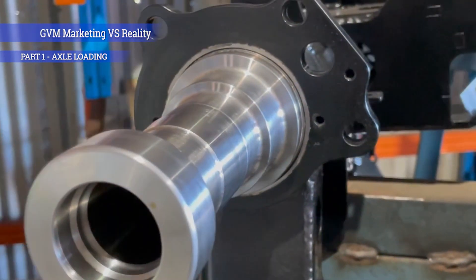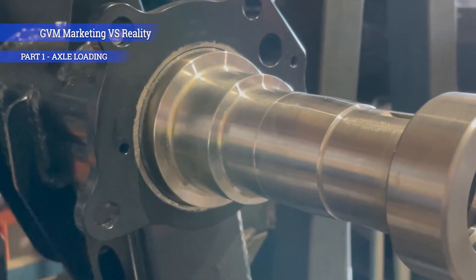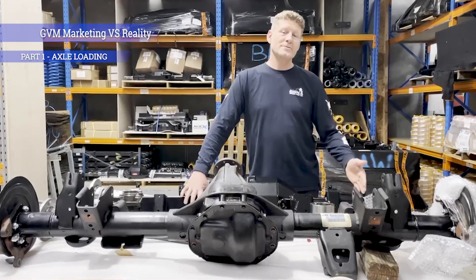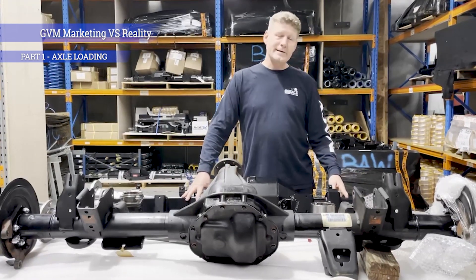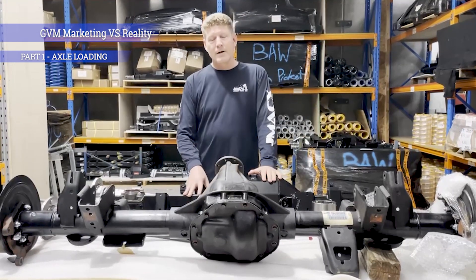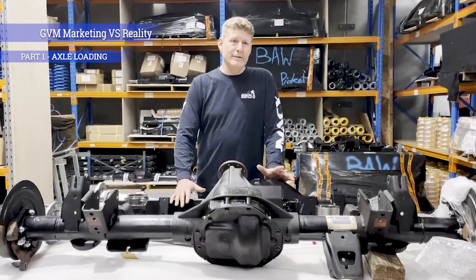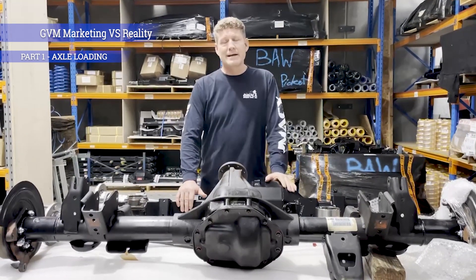A classic example on a 70 series housing: the spindle end that goes into the diff only sits just inside the tube. Whilst bracing will create a certain amount of strength, it won't strengthen that part — because you've stiffened everything else, that becomes the next failure point. Having spindles that go right down inside the tubes makes a difference as well. The other big one is wheel bearings — there's no point having a very high axle load rating with wheel bearings that can't cope with the work.